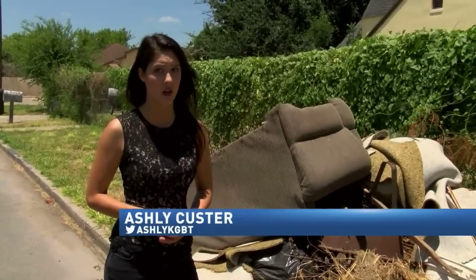For now in McAllen, I'm Ashley Custer, Action 4 News. And on Action 4 News at 6, how McAllen is employing a new method to catch violators.